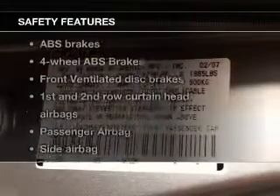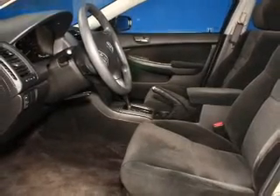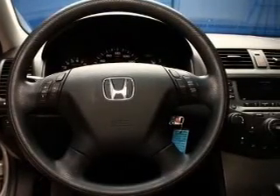And for your peace of mind, the following safety equipment is included: front ventilated disc brakes, curtain head airbags, passenger airbag, side airbag, daytime running lights, and independent suspension. Our website offers more information on all of our vehicles.